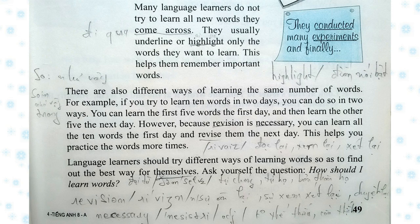Language learners should try different ways of learning words so as to find out the best way for themselves. Ask yourself the question: How should I learn words?